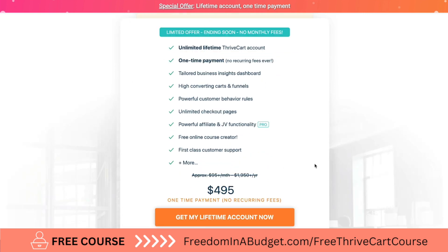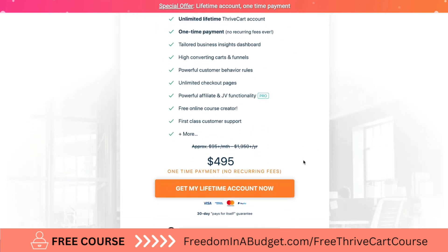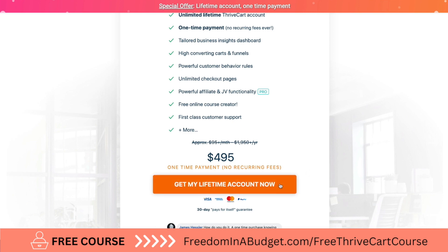As you can see, it's a limited time offer for $4.95, a one-time payment with no recurring fees, which is awesome. So get my lifetime access now.